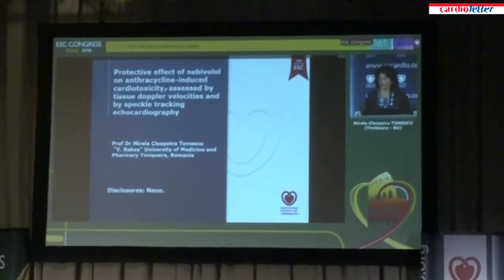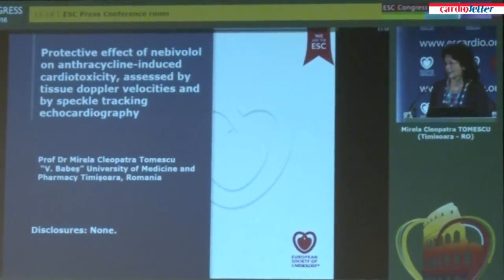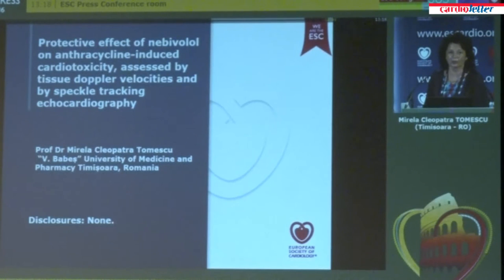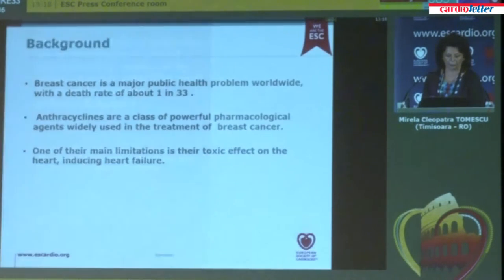Thank you for your invitation and for your interest in our research. It is my honor to present the experience of the City Hospital, Timisoara, in the early detection of chemotherapy-induced cardiotoxicity and its prevention using an inexpensive drug — an antioxidant beta-1 selective beta-blocker, nebivolol.